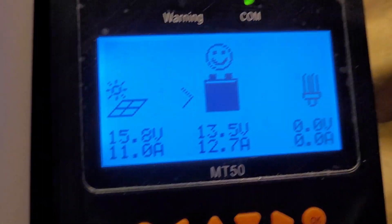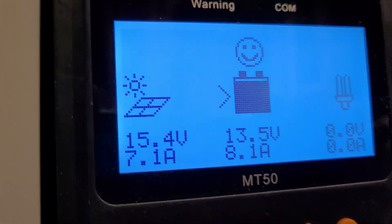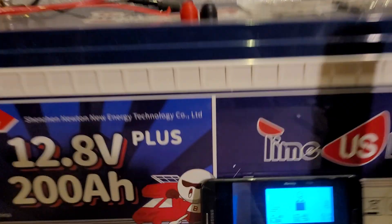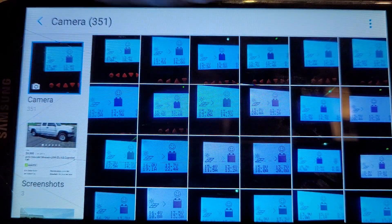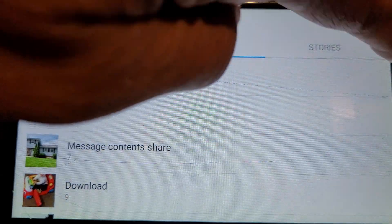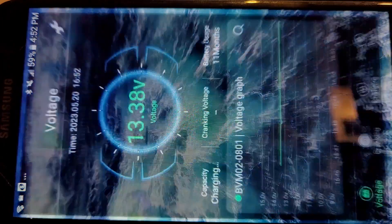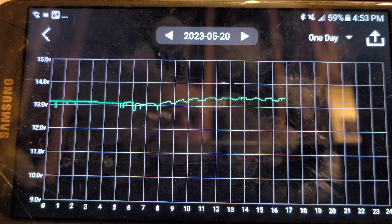It's kicking 12.7, 13.5 volts on the big system and 8.1 on the little system. We've had a good solar day today. Let's hop back here and show battery status. As you can see, we've had the refrigerator off-grid since 6 o'clock this morning.